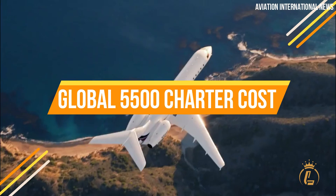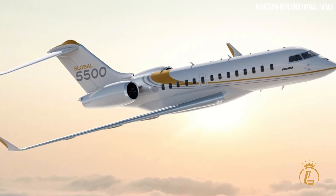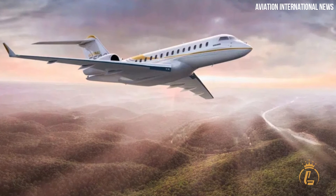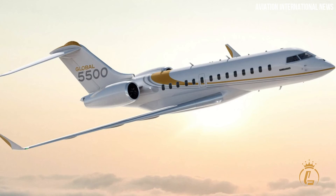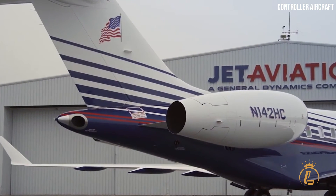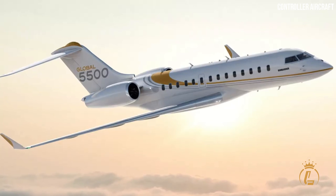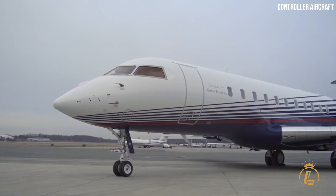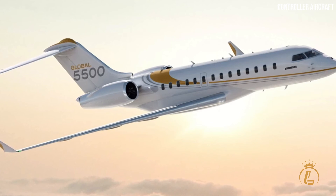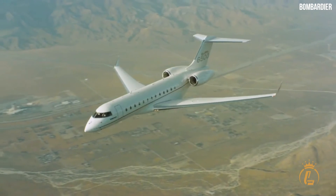Renting a Bombardier Global 5500 will cost approximately $8,000 per hour. This figure will vary depending on variables including geography, point of origin, point of destination, and availability. Based on typical availability and mission conditions from locations all over the world, this value of $8,000 is an estimate, and a wide range of other factors will also affect the cost of the charter for any private jet hire.